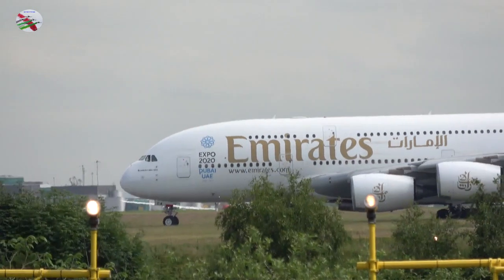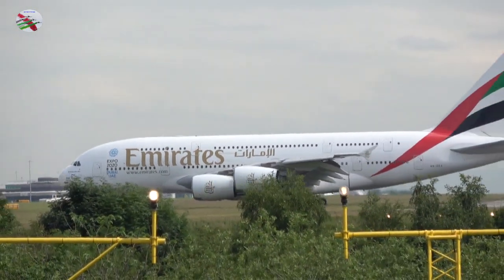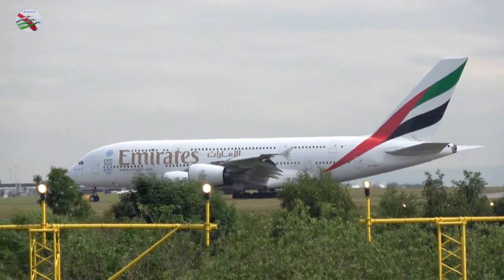KLM 90 Sierra, 23R, cleared immediate takeoff, wind 200 degrees, 5 knots. Clear takeoff, 23R, KLM 90 Sierra.